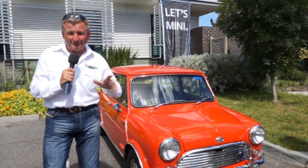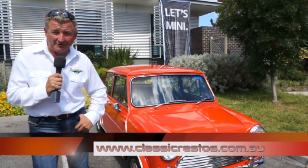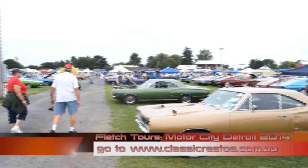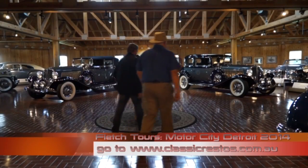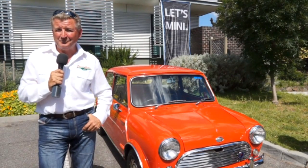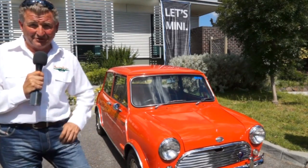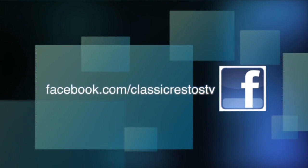Some mighty Minis on this week's episode of Classic Restos, put on by the Victorian Mini Club. Classicrestos.com.au is the website you need for the DVD boxed sets of the show, along with other Classic Restos merchandise. Why not consider yourself on a Fletch tour for 2014 to Carlisle, Pennsylvania, United States of America, or the Woodward Dream Cruise in Detroit? Until next week, no matter where you're watching from, please ride and drive safe. I'm Fletch, and I thank you very much for watching. Don't forget to like Classic Restos on Facebook at Facebook.com/ClassicRestosTV.